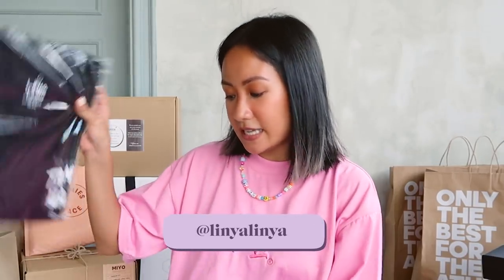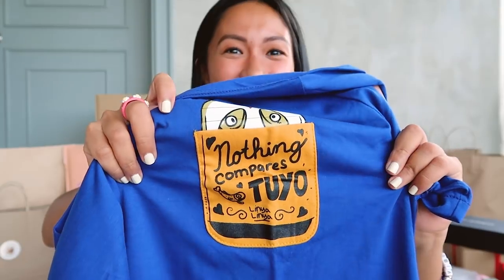Now we have linya-linya and another face mask — 'Wear your feelings.' Also, I love tuyo — it's my favorite Filipino breakfast. Brings back a lot of memories with pinakurat or spicy vinegar and garlic rice.